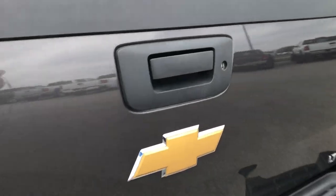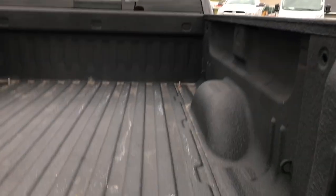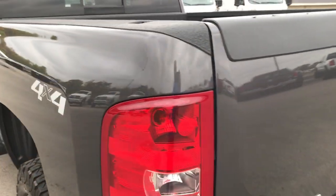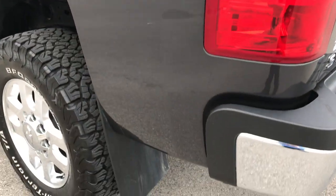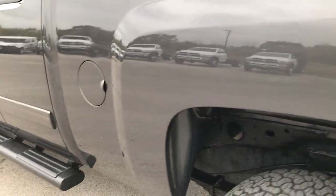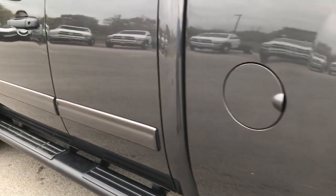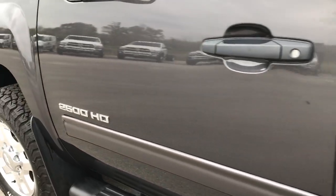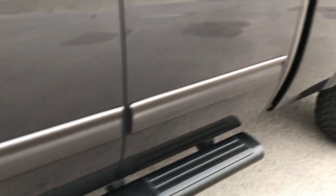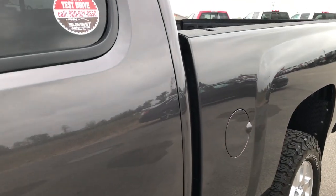The tailgate is in excellent condition. It has a locking tailgate and a spray-in bed liner. Very, very clean back here as well. It has the easy lift assist tailgate so it makes it really easy to close. As you go down this side of the truck, just as clean as the passenger side. We want to make sure you get the most accurate representation of the vehicle as possible, and give our out-of-state customers the same experience as a customer who would be here in person.